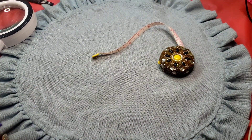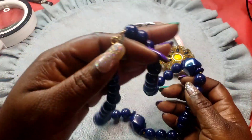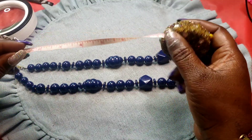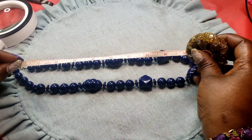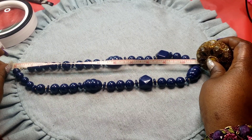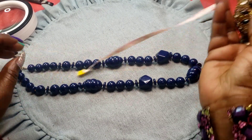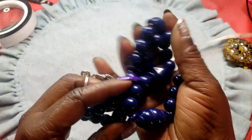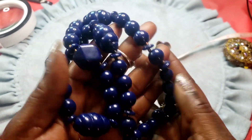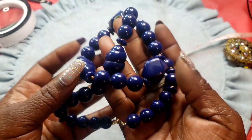Next we have this chunky blue necklace with a spring ring clasp — eleven wearable inches. It's like a royal blue. I like the way they sound.